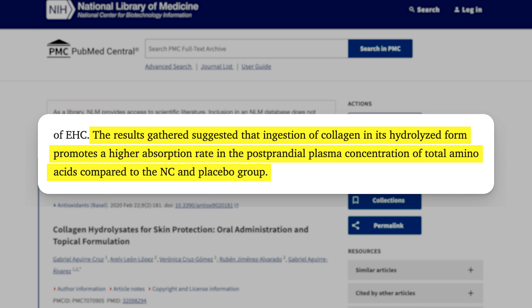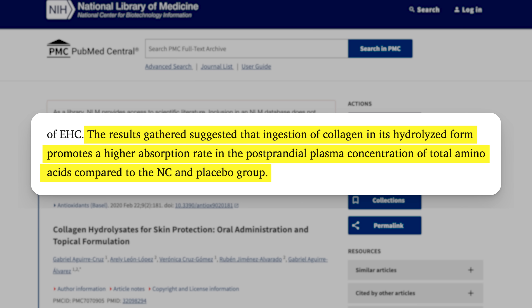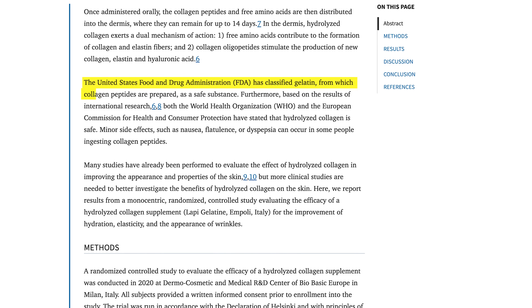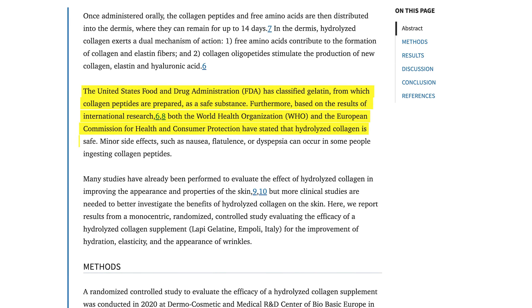Are collagen peptides safe? Collagen peptides are a natural substance — simply part of the collagen protein we eat when consuming animal products. We have no known serious adverse events associated with them, and the FDA and health and consumer protection authorities have listed collagen peptides as safe.